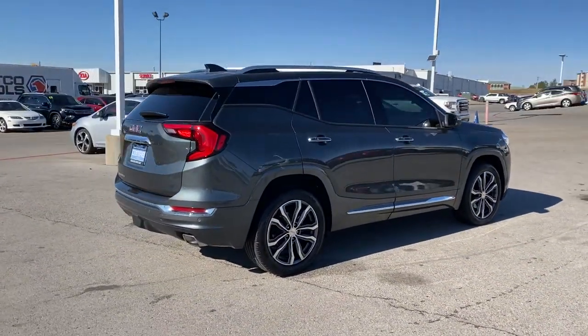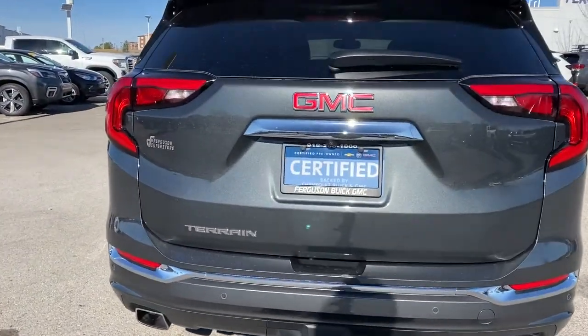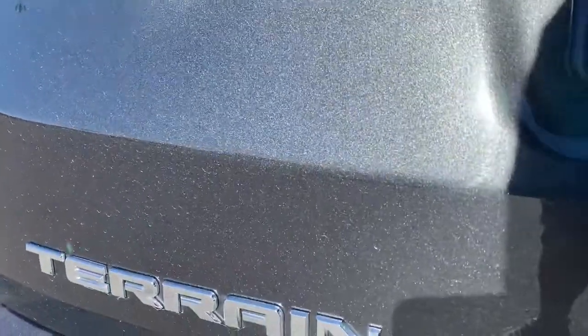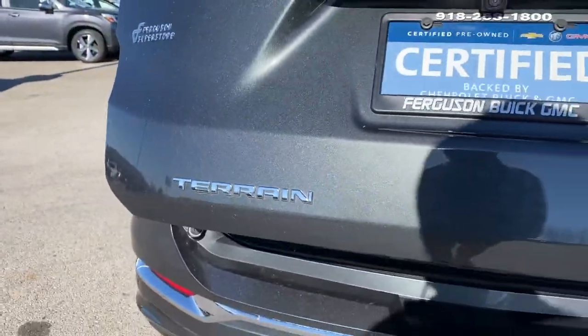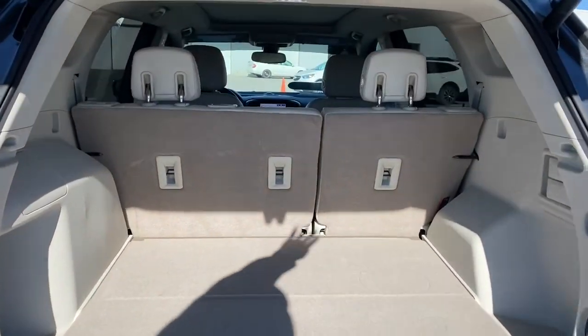The following are some of this vehicle's highlighted options: navigation system, keyless entry, satellite radio, heated mirrors, premium sound system, fog lamps, power liftgate, lane-keeping assist, keyless start, and remote engine start.